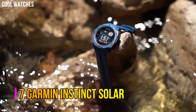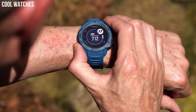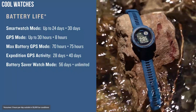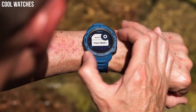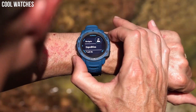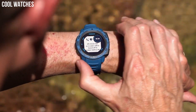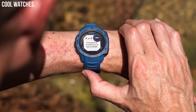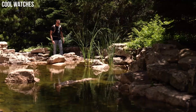Number 7: Garmin Instinct Solar. Rugged GPS watch is water-rated to 100 meters and constructed to U.S. military standard 810 for thermal, shock, and water resistance. Built-in three-axis compass and barometric altimeter plus multiple global navigation satellite systems — GPS, GLONASS, and GALILEO — track in more challenging environments than GPS alone. Track your activities for running, biking, swimming, strength, and more. Monitor how your body uses energy by tracking heart rate, stress, and sleep estimates with body battery energy monitoring.